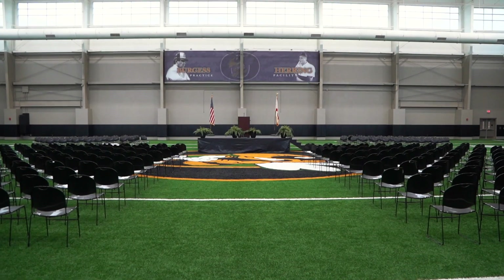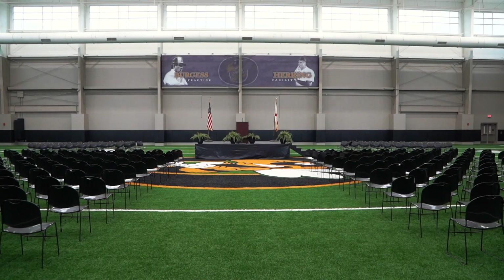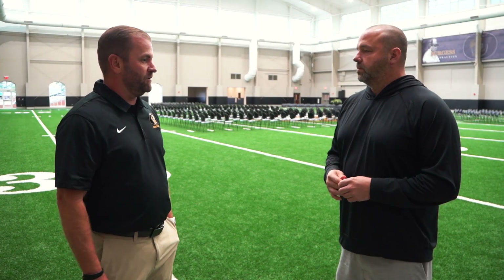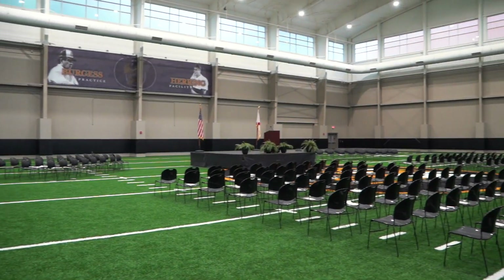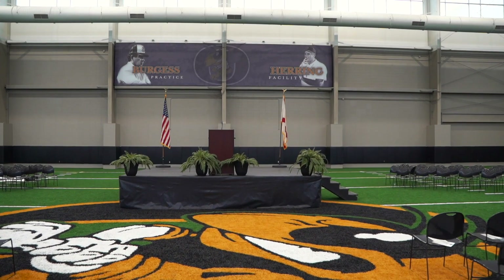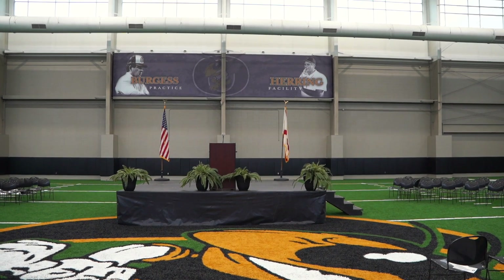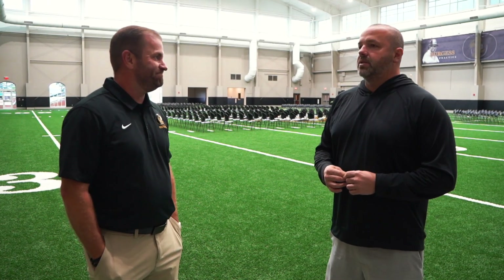And as you can see here, you can actually do graduations or any kind of season functions here as well. Yeah, we just came off a big event this afternoon — we're being honored by the families that parts of the building are named after. You can see the signage up there with the Burgess Herring practice facility. Those families were here earlier today, so it was great for them to get recognized for the hard work their families put in for a long time here. Alright coach, we're going to move on to the next area.